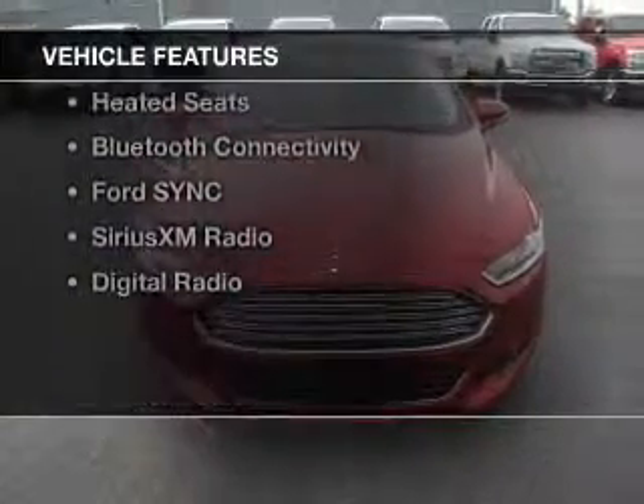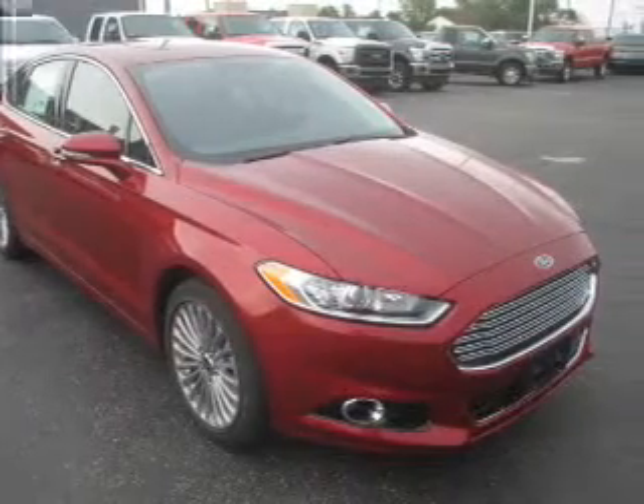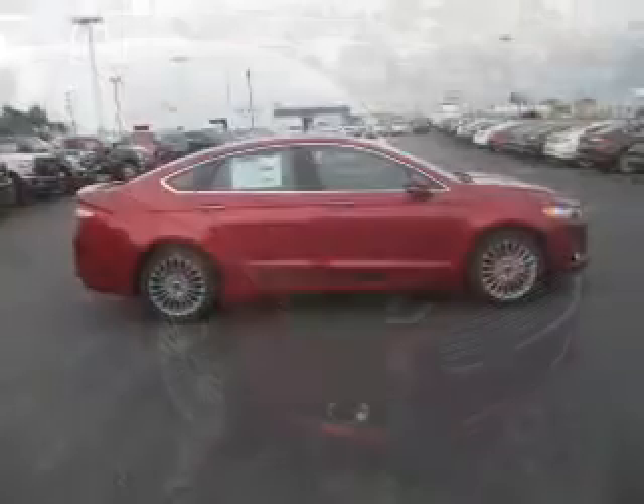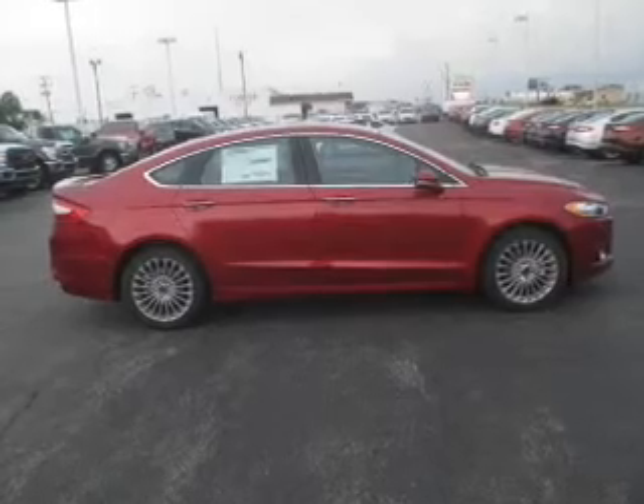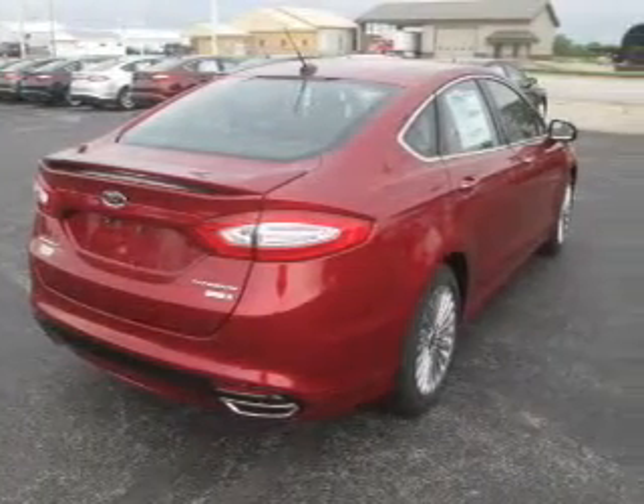The features include a turbocharger, a sunroof, internet connectivity, electric trunk, leather seats, heated seats, Bluetooth connectivity, Ford Sync voice activation, Sirius XM satellite radio, and digital radio.